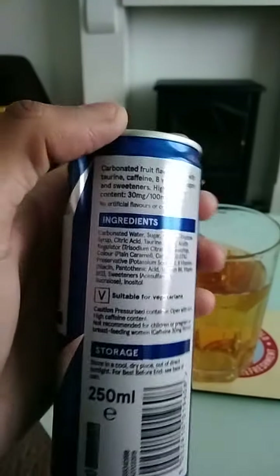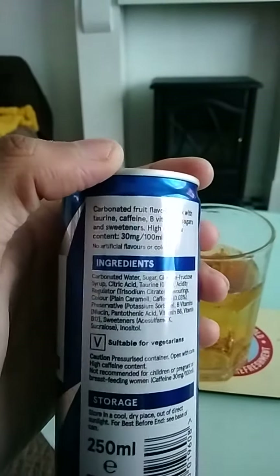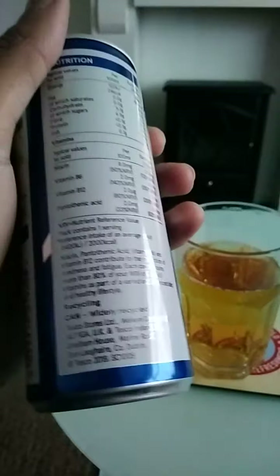This energy drink is suitable for vegetarians. It is a carbonated fruit flavoured drink with taurine, caffeine, B vitamins, sugars and sweeteners. High caffeine content. The can is also widely recycled.